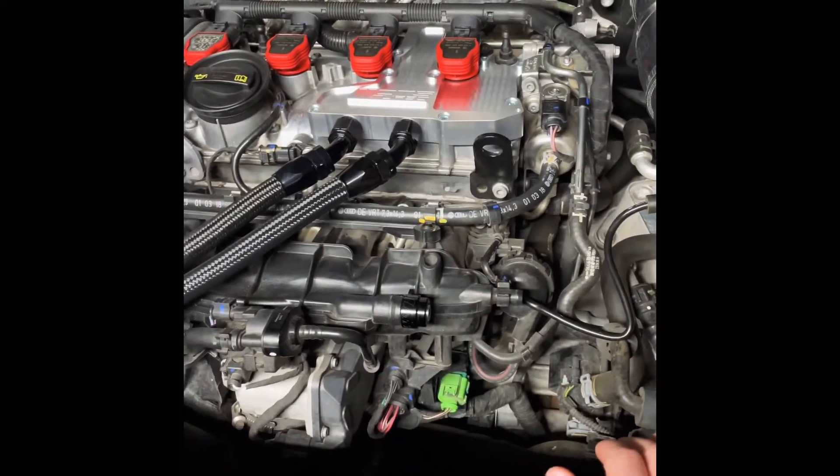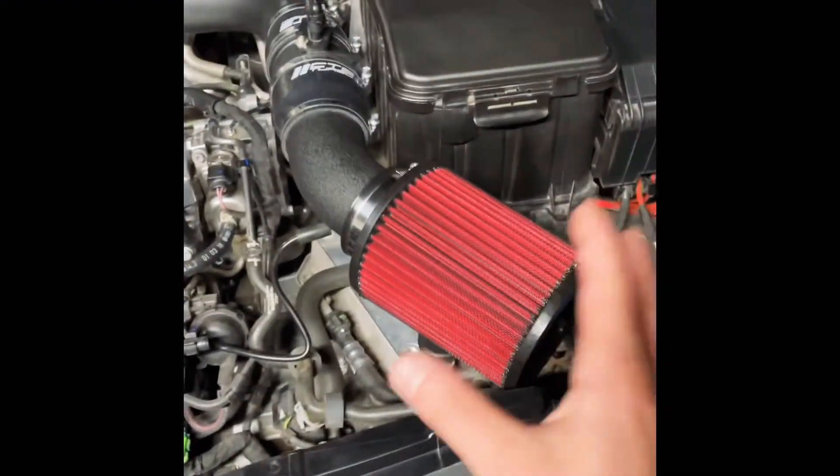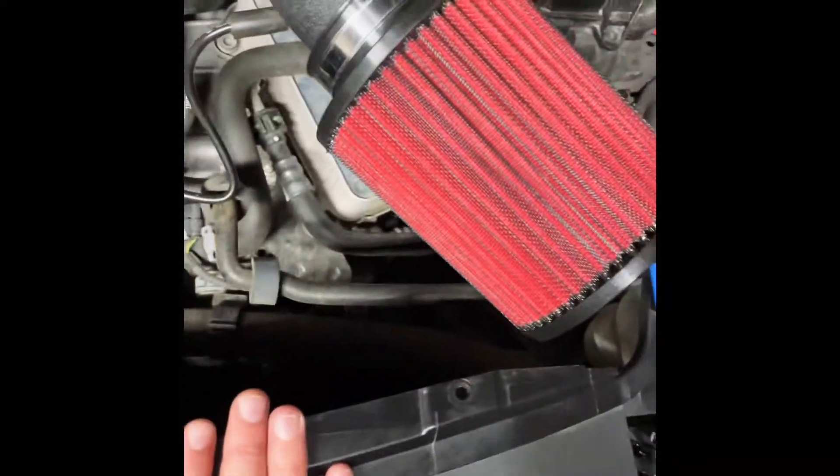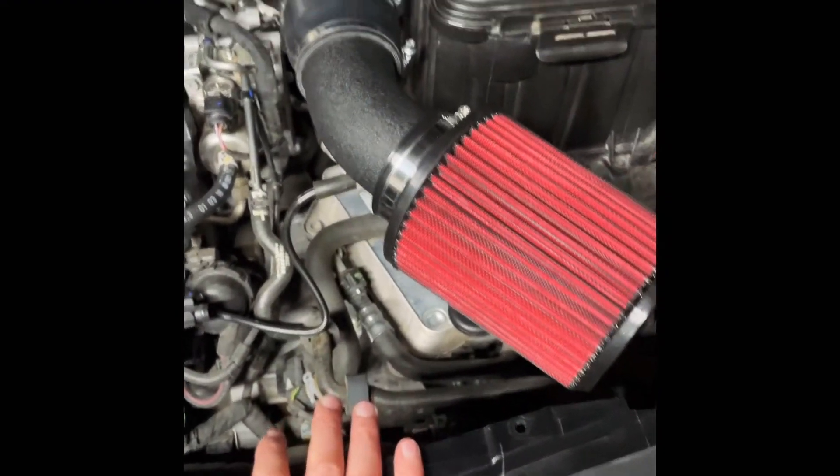Currently I'm running a CTS Turbo intake, or cold air intake. Right now it's technically not a cold air intake as I do not have the heat shield set up, and we'll talk about that in another video as to why that is.